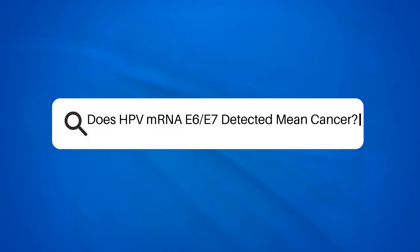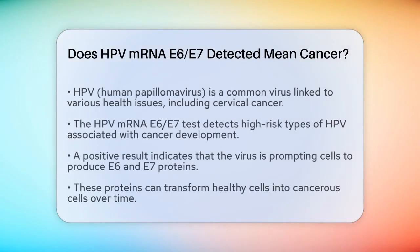Does HPV mRNA E6, E7 detected mean cancer? If you've received an HPV test result that says HPV mRNA E6, E7 detected, you might be wondering what this means and whether it indicates you have cancer. Let's break it down to understand the implications.